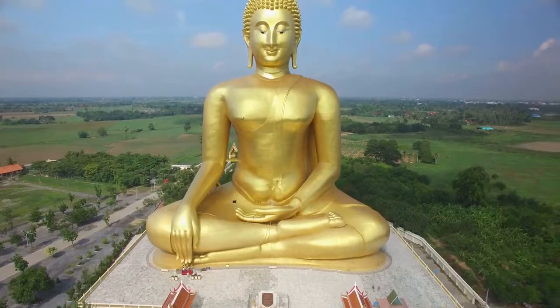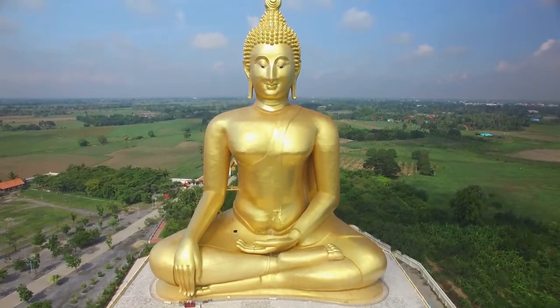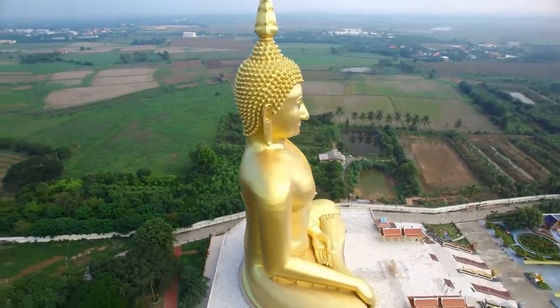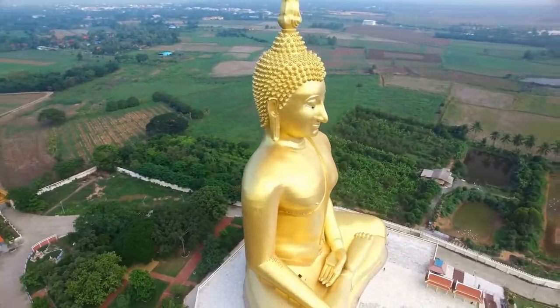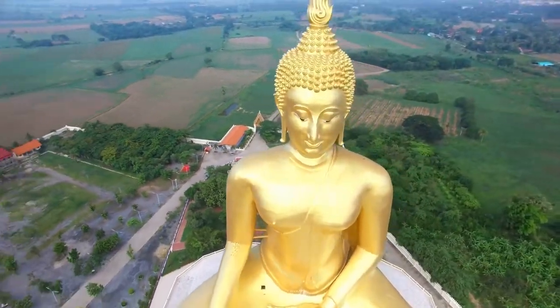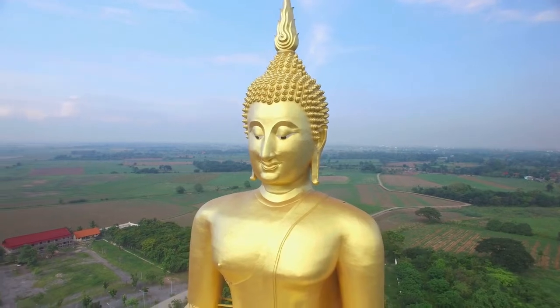The Golden Buddha, officially known as Phra Phuttha Maha Suwan Patimakon, is the world's largest solid gold sculpture and is housed in the Wat Trimit temple in Bangkok, Thailand. The Golden Buddha is made of solid gold and weighs roughly five and a half tons.